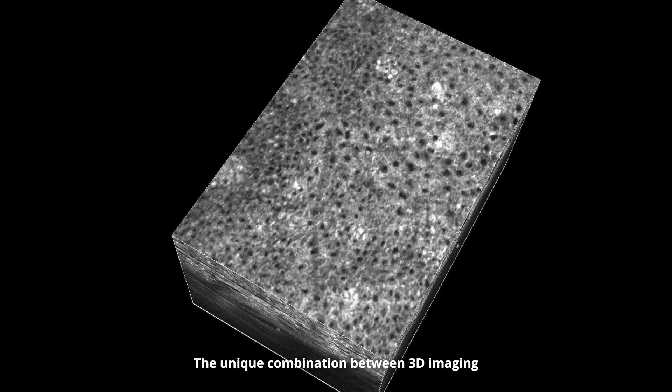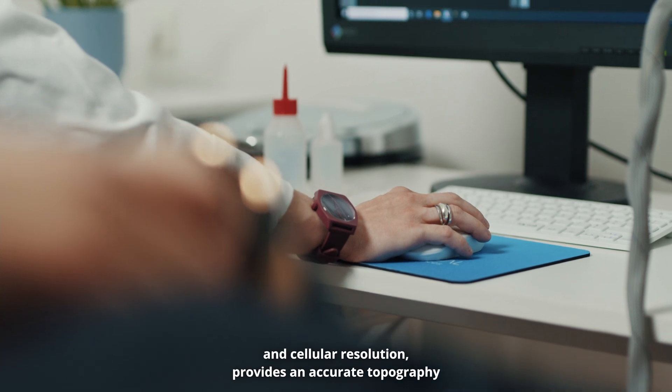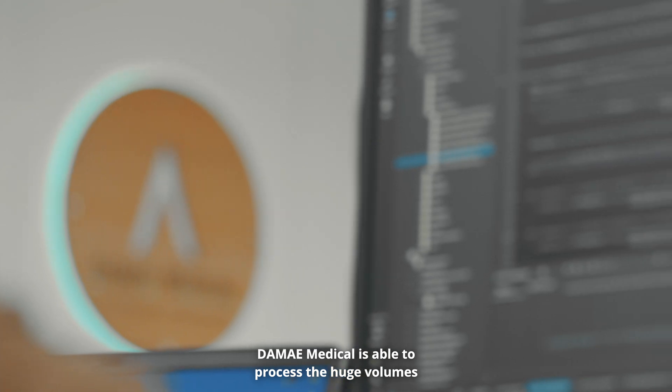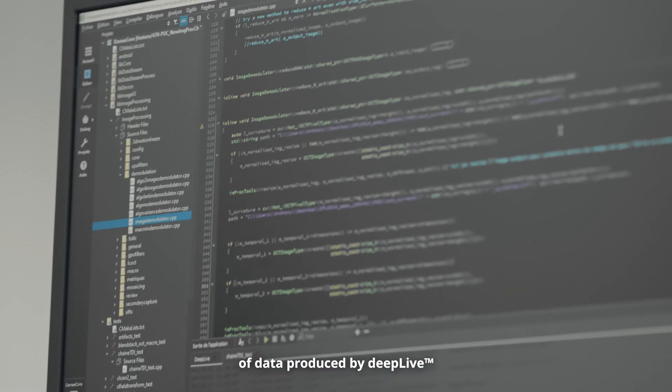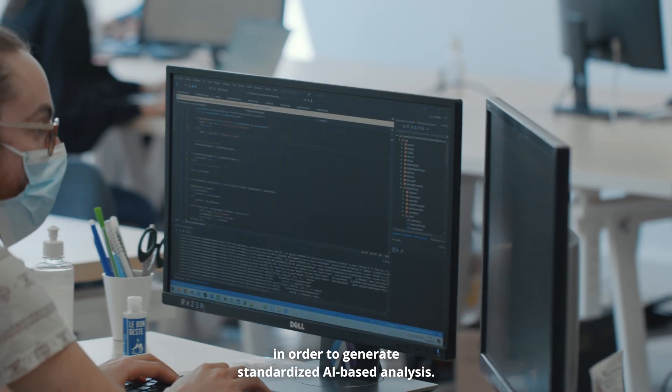The unique combination between 3D imaging and cellular resolution provides an accurate topography of the skin and highly precise measurements. Damai Medical is able to process the huge volumes of data produced by DeepLive in order to generate standardized AI-based analysis.